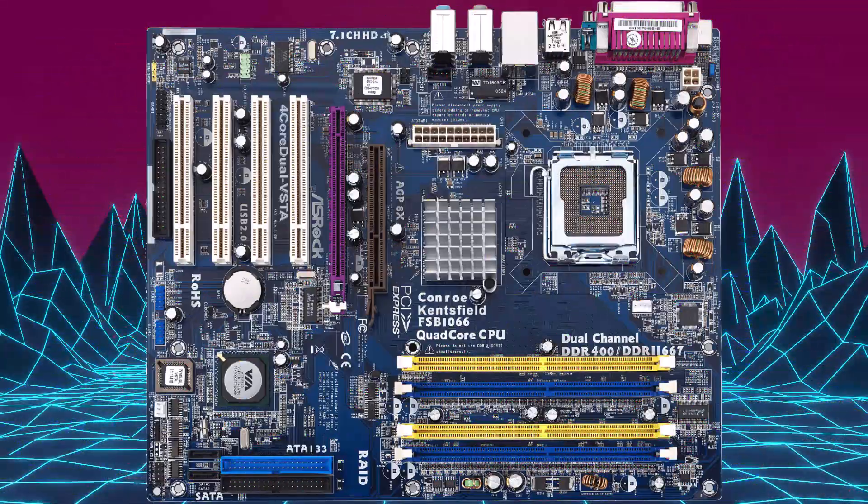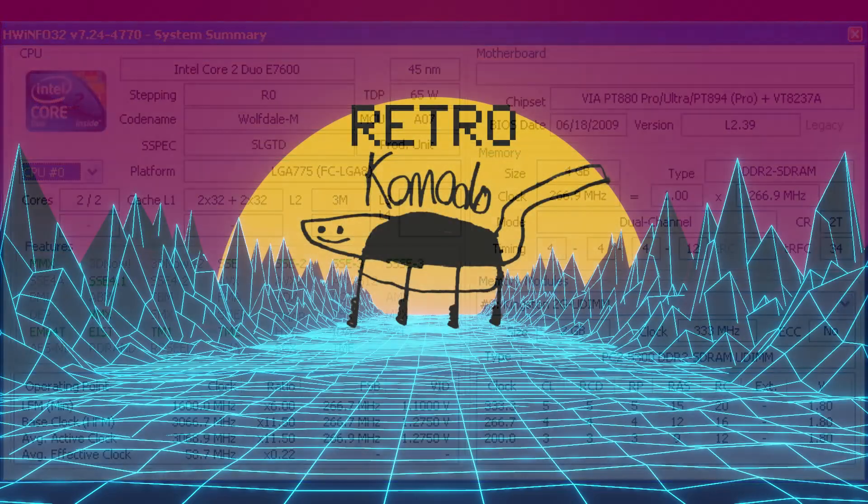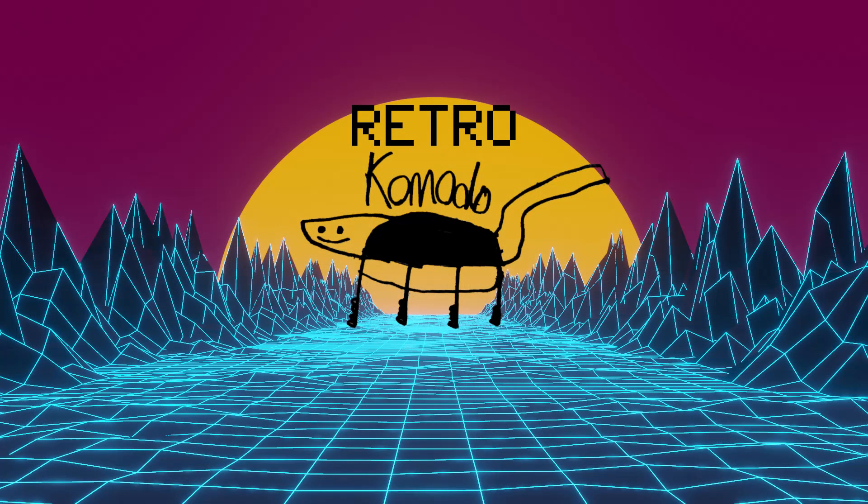My test system has an ASRock 4 Core Dual Vista motherboard with a 3.6GHz Core 2 Duo E7600 and two sticks of 2GB HyperX DDR2. I'm testing in Windows XP, so I'll be running DirectX 9 benchmarks, game benchmarks, and a demanding screensaver I'll be covering in my next video.